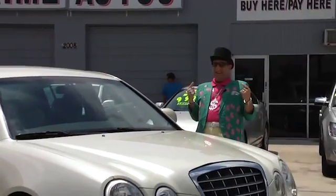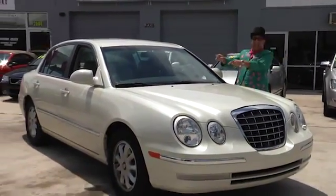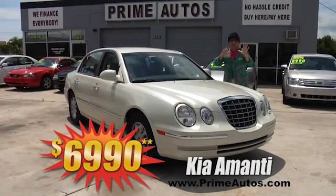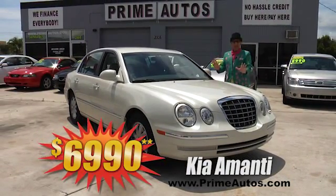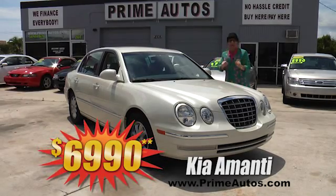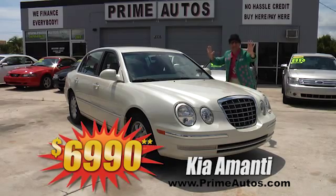The Deal Man says you have got to see this double extra clean, low mileage, one owner Kia Monte Luxury Sedan with leather and all the amenities. Deal Man priced at only $6,990.